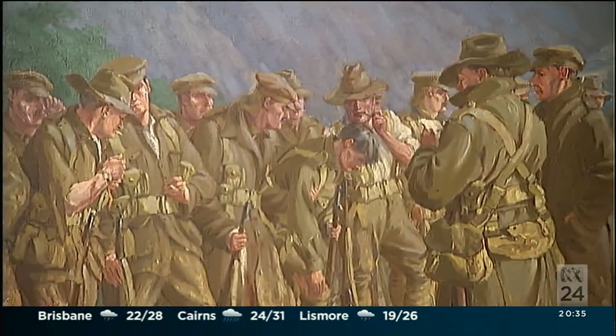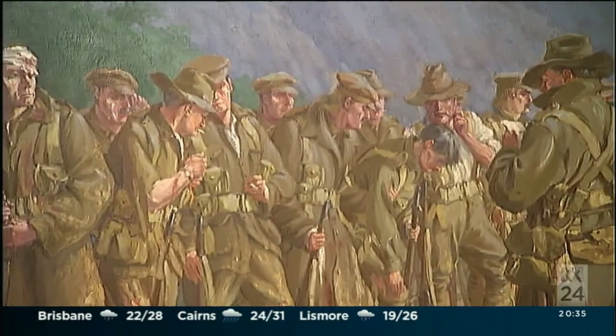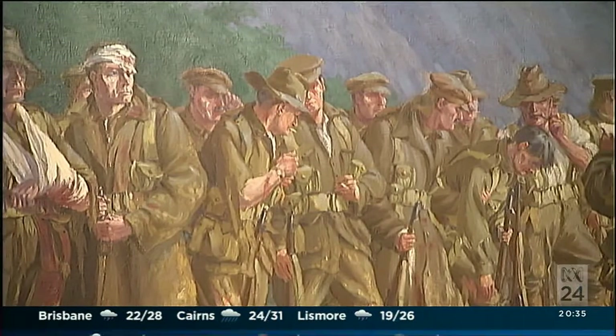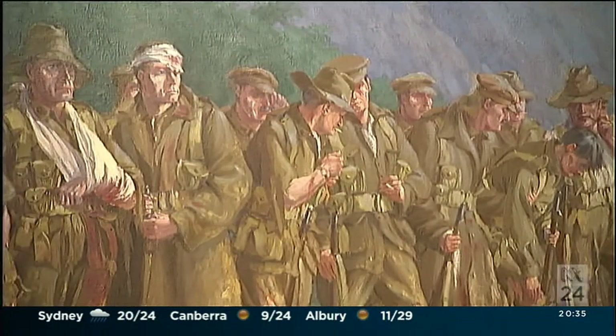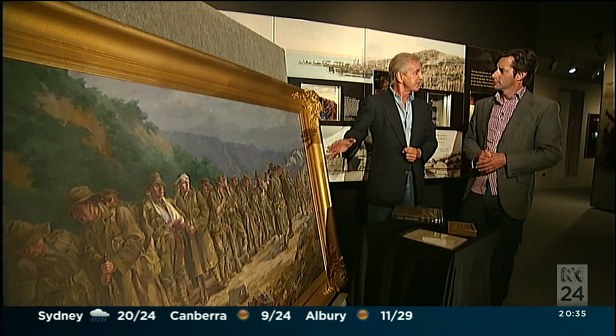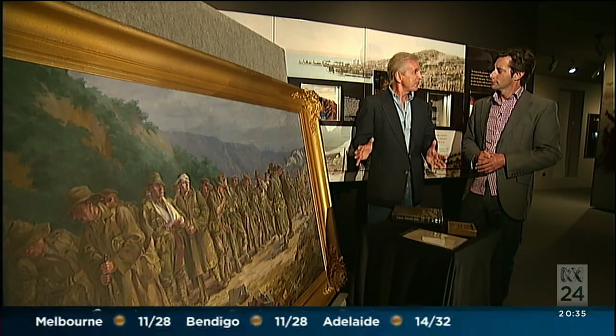Name after name is called, and the reply — a long, deep silence. There are so few of us to answer our names. Just a line of weary, ashen-faced men. And behind us, a mound of silent heaps, once our comrades.